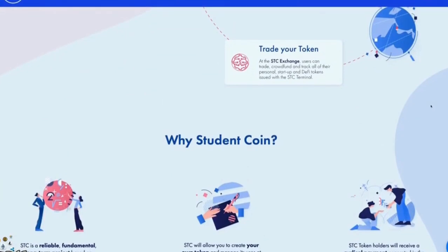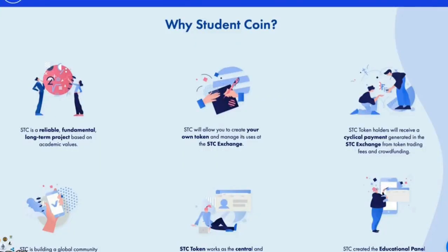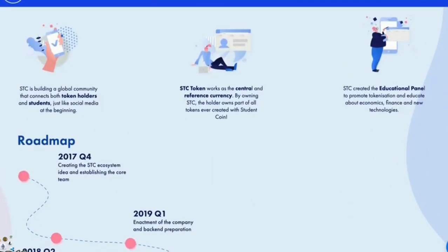Then you trade your token at the STC Exchange, where users can trade, crowdfund and track all of their personal startup and DeFi tokens issued with the STC Terminal. STC is a reliable, fundamental and long-term project based on academic value. STC token holders will receive a cyclical payment generated in the STC Exchange from token trading fees and crowdfunding. STC is building a global community that connects both token holders and students. By owning STC, the holder owns part of all the tokens ever created with Student Coin. STC created the educational panel to promote tokenization and educate about economics, finance and new technologies.